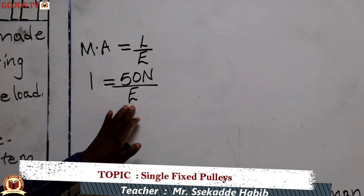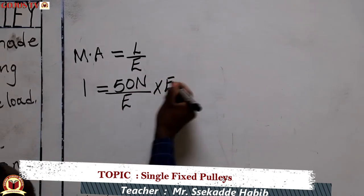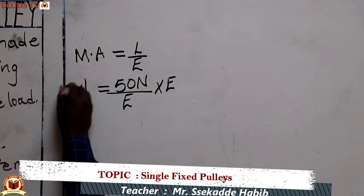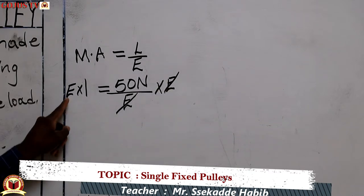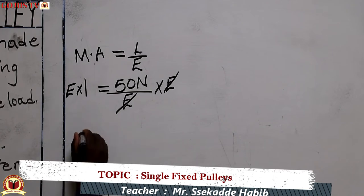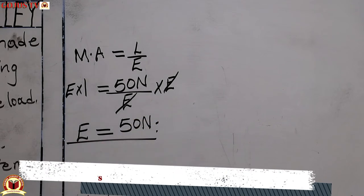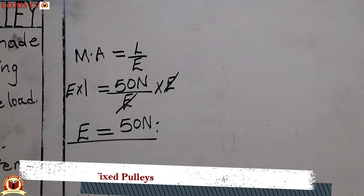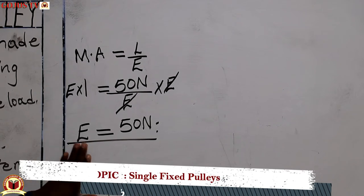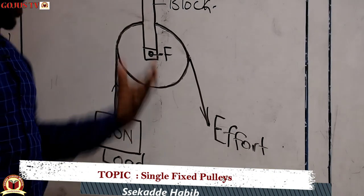To make effort the subject of the formula, we multiply both sides by effort so that effort cancels out on the right, and we remain with effort times one, which equals 50 newtons. This confirms that the load force is always equal to the effort force, which is why the mechanical advantage of a single fixed pulley is one.